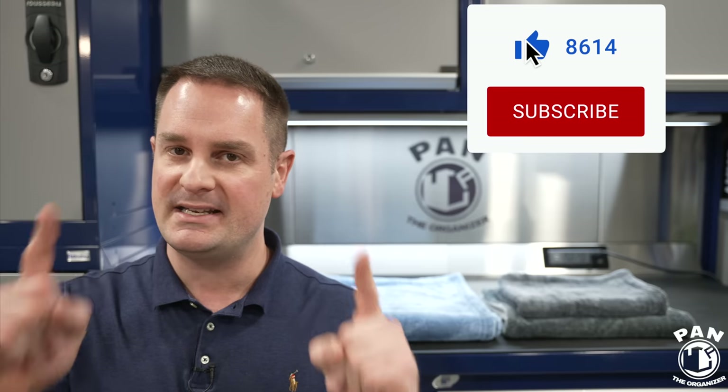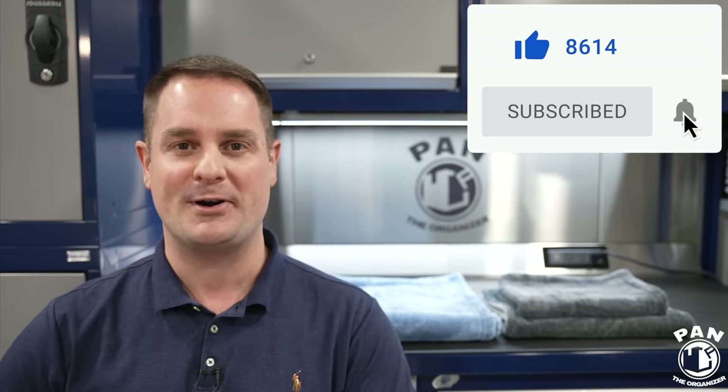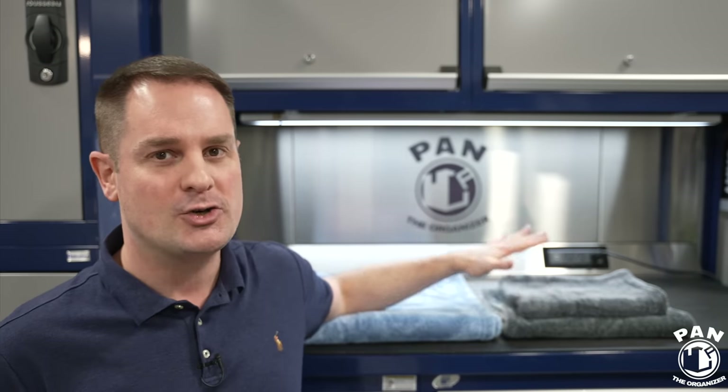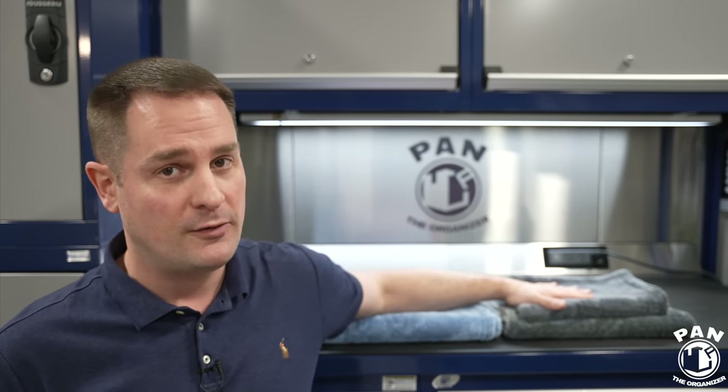I'll let you in to a little secret. I'm a sucker for good detailing products and these towels behind me, they suck big time — they suck water. These are the best new microfiber drying towels that I have tested to this day. You're going to learn everything about them and of course see them in a demo. Welcome to another episode of Pan the Organizer. These are the Sucker drying towels from Luxury Microfiber.